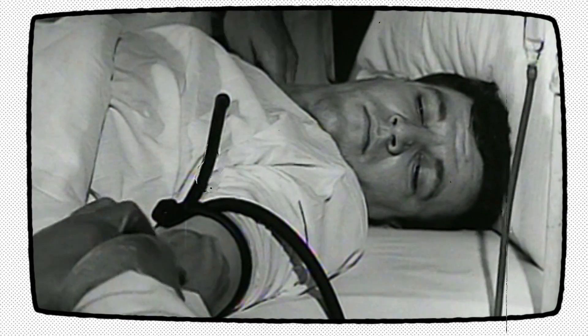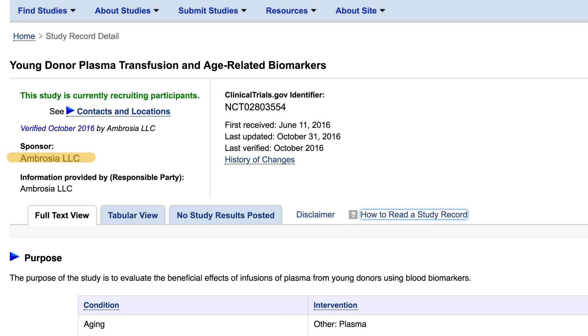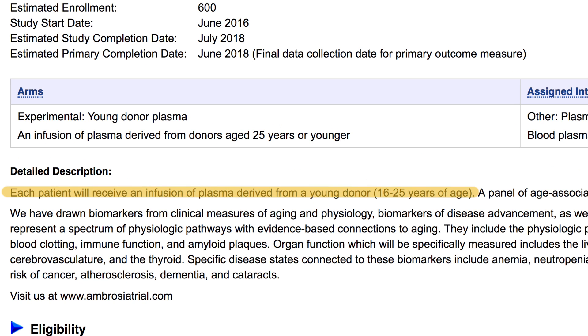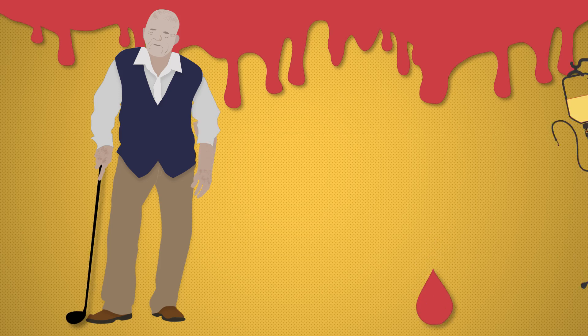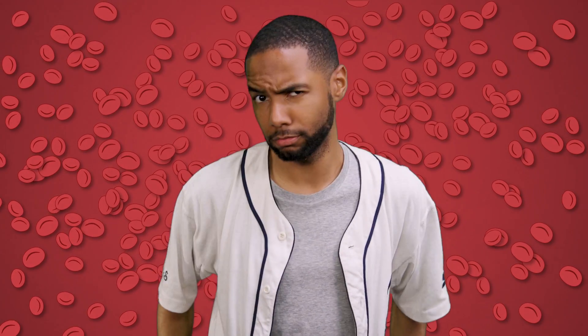We can just transfer the plasma — a process we've been doing for a while to treat things like liver failure, severe burns, and major infections. Now these anti-aging trials are being offered to the public. For a fee of $8,000, a company called Ambrosia, based in Monterey, California, is running a clinical trial that involves infusing people over the age of 35 with blood plasma from people 25 and younger. They're getting the plasma from blood banks and testing people before and one month after the transfusion, measuring markers in the blood associated with various diseases and aging.